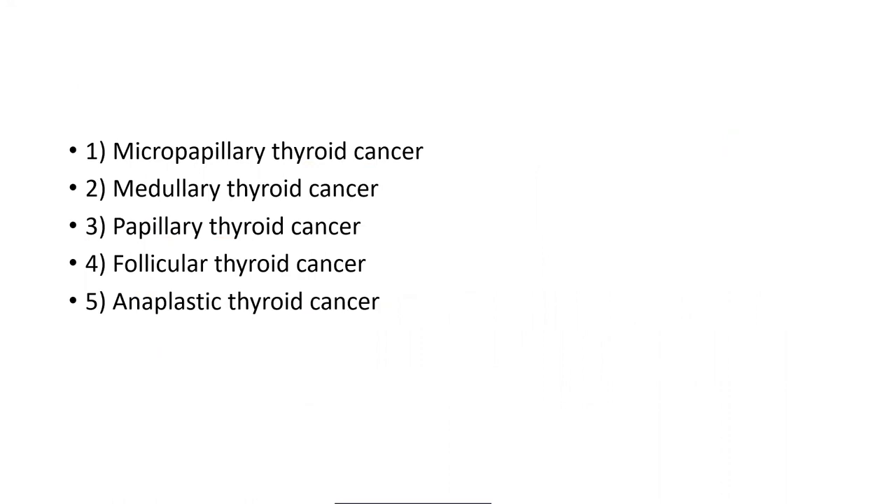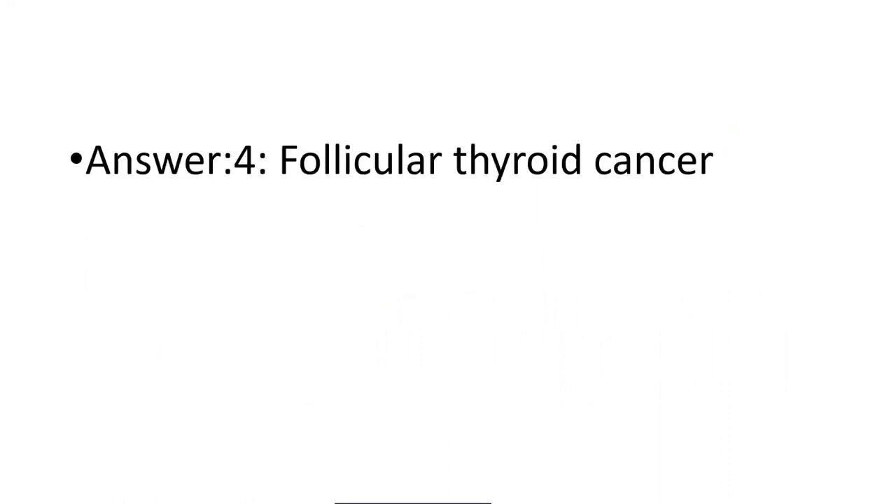The answer for this question, in the context of what we are talking about, is follicular thyroid cancer. Why follicular thyroid cancer? We will see when we look in detail at Cowden syndrome, which is the case diagnosis we are discussing.